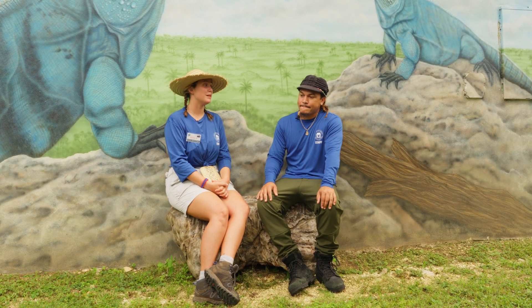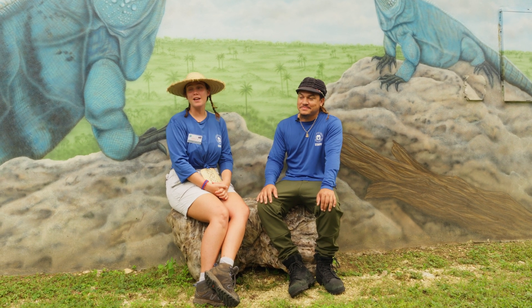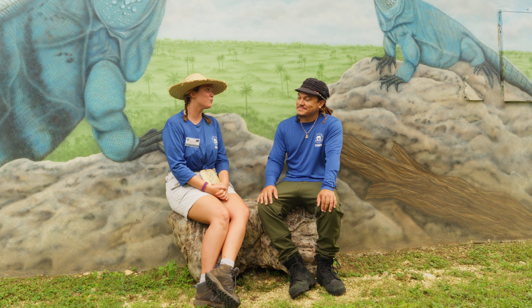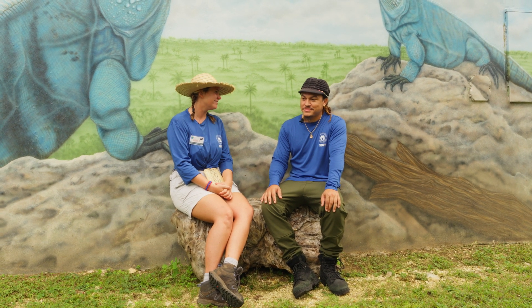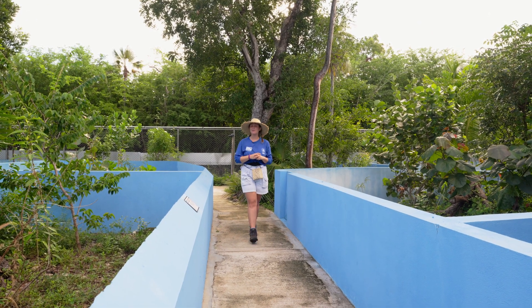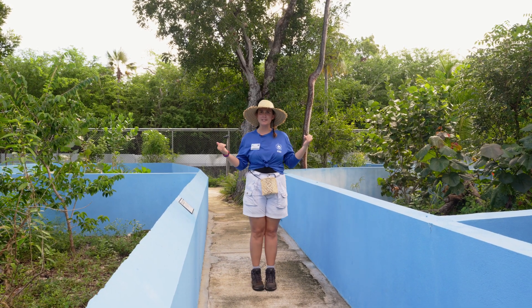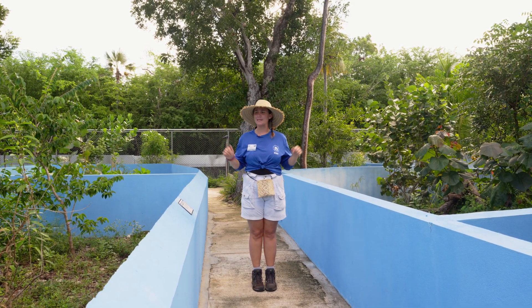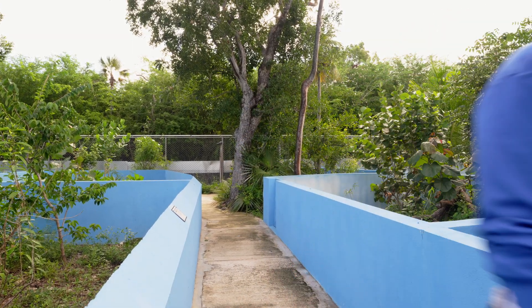That's an incredible achievement that not many places in the world accomplish. Thank you so much for having us here today, Dylan — we've really enjoyed it and meeting all these incredible blue little dragons. Remember, you are empowered and capable of making meaningful changes every day for the future of our islands. Come on out and visit the Blue Iguana Sanctuary and meet some of these cool guys. I'll see you later, Climate Rangers.